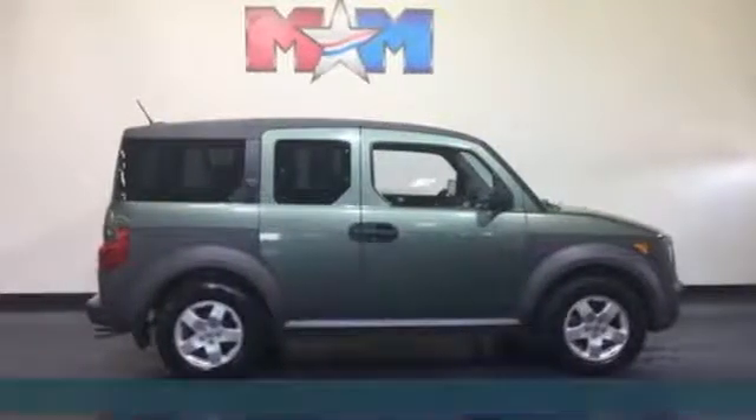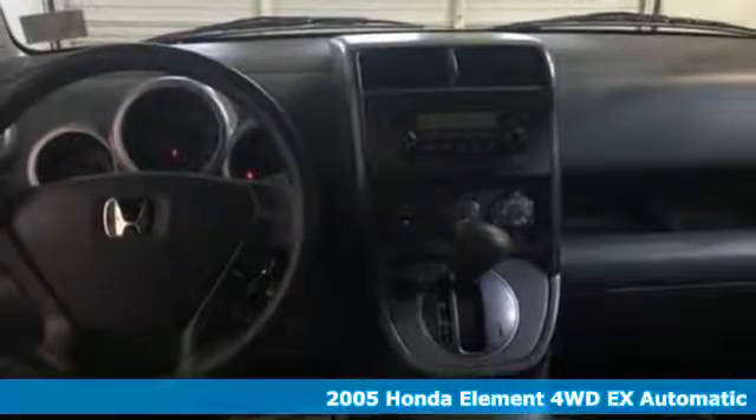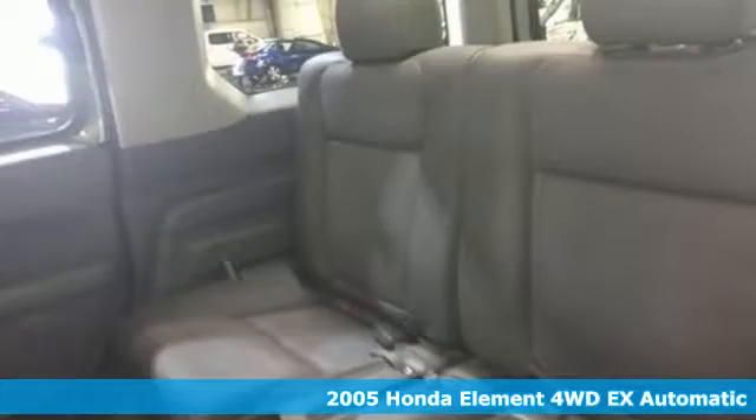Here's a 2005 Honda Element, designed for freedom and flexibility. Pile everyone and everything in and let the adventure begin.